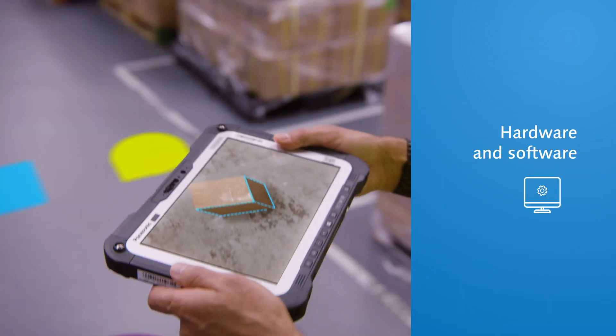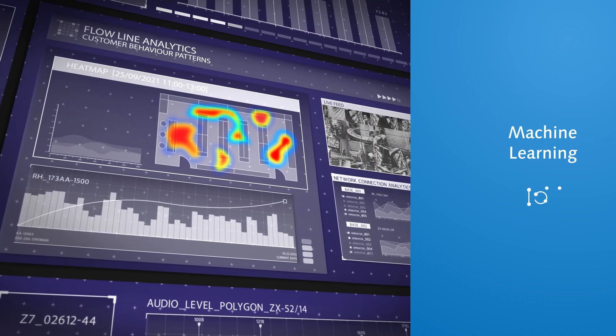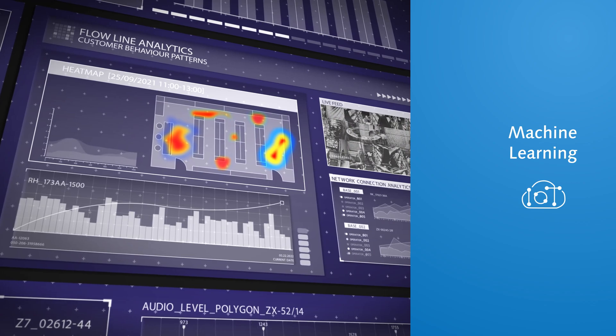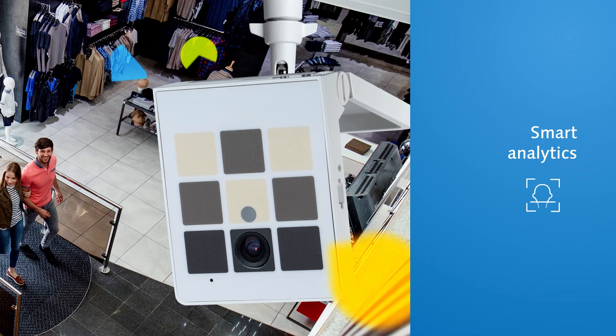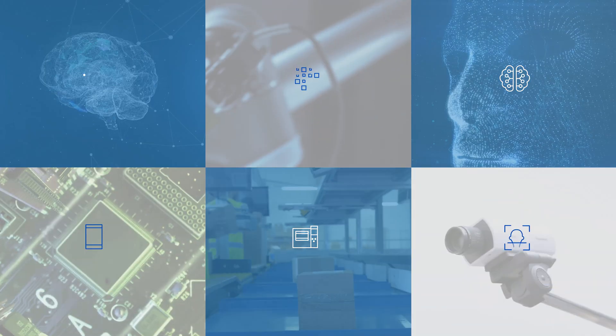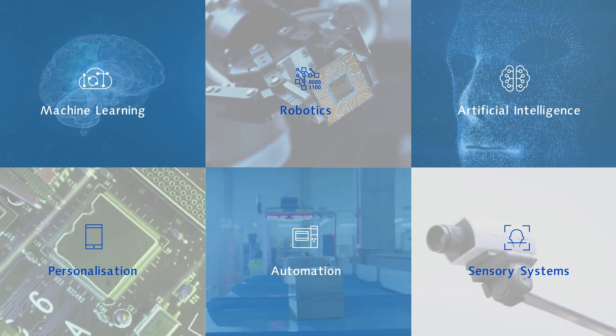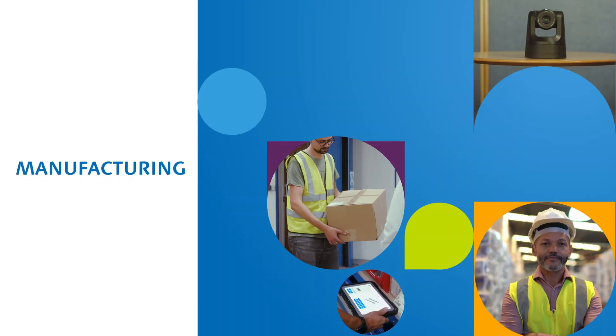It draws together hardware and software, AI and camera technology, machine learning and sensory systems, robotics, personalized digital marketing and smart analytics to drive new efficiencies that improve the interaction between customer, product and service.